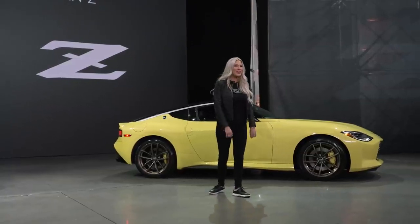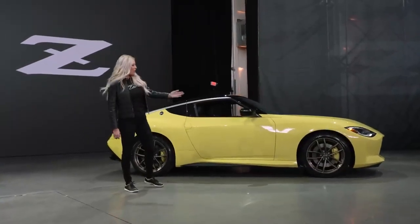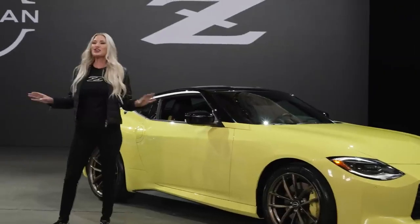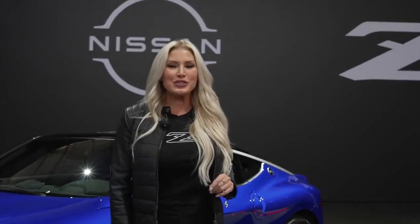Just one option is available: the Ikazuchi Yellow Pearl launch edition with bronze-colored wheels, yellow brake calipers, and a special shift knob. This is sure to become a collector's item with production limited to just 240 units. Look for the all-new Z in showrooms in the spring of 2022.